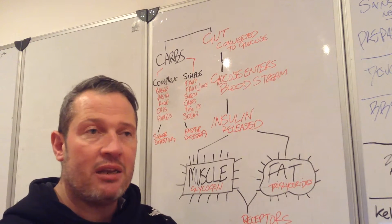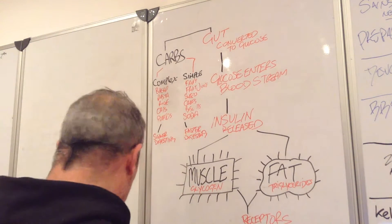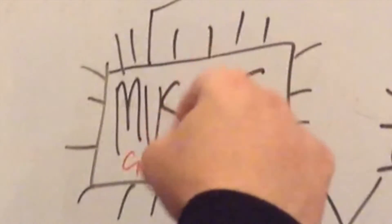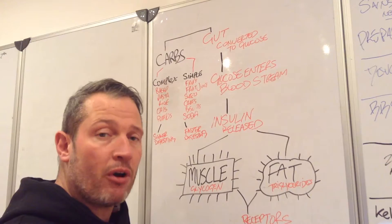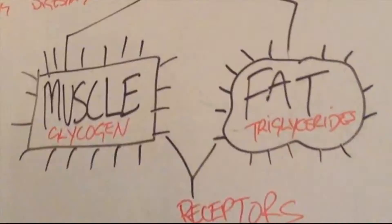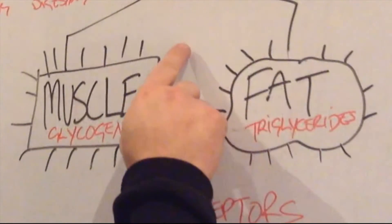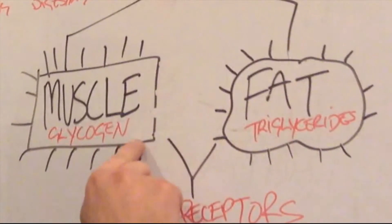The problems come when we become insulin resistant. What that actually means is — when we start constantly filling these muscles up because we're eating a diet of high carbohydrate and we don't move very much — what actually happens is these receptors around the muscle start becoming desensitized. You start losing or degrading these receptors, so they're not as responsive to insulin as they were.